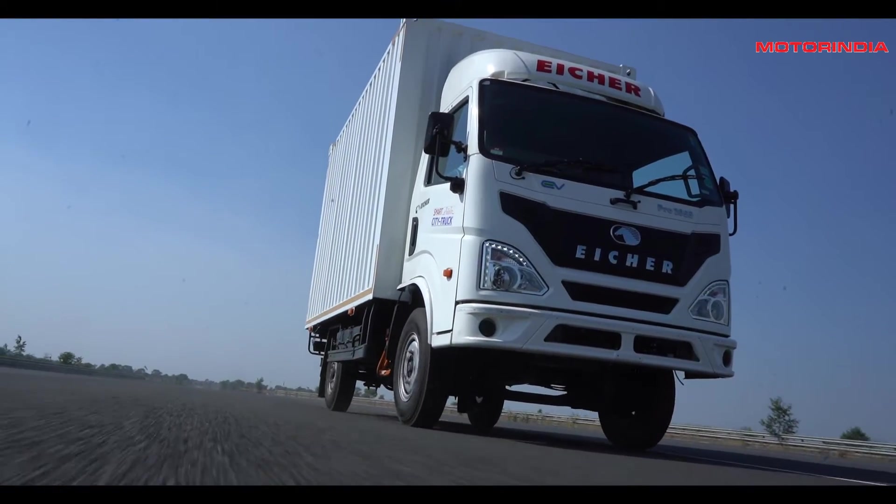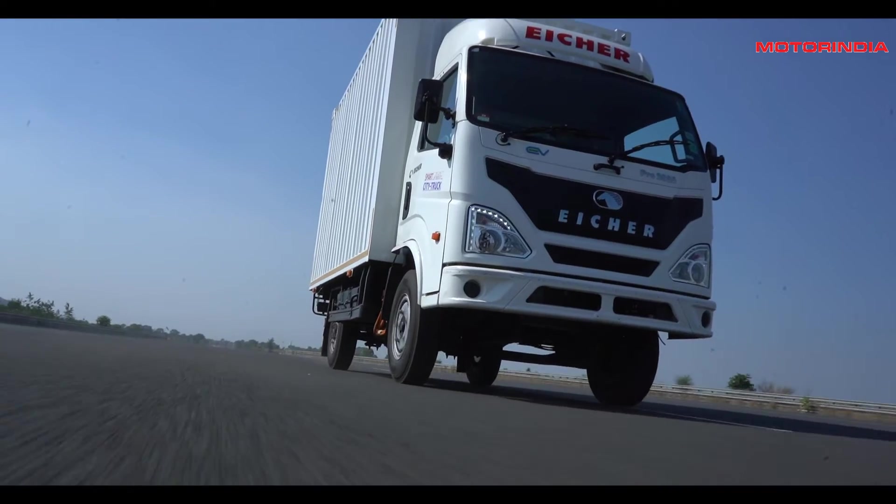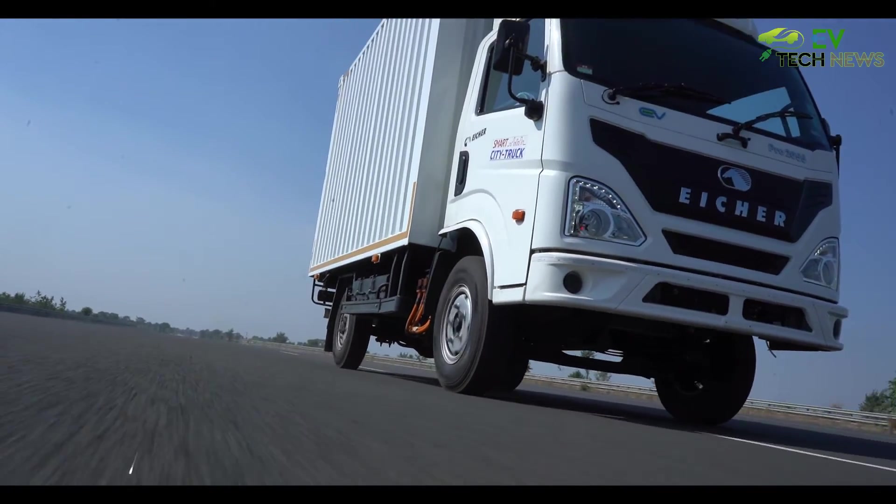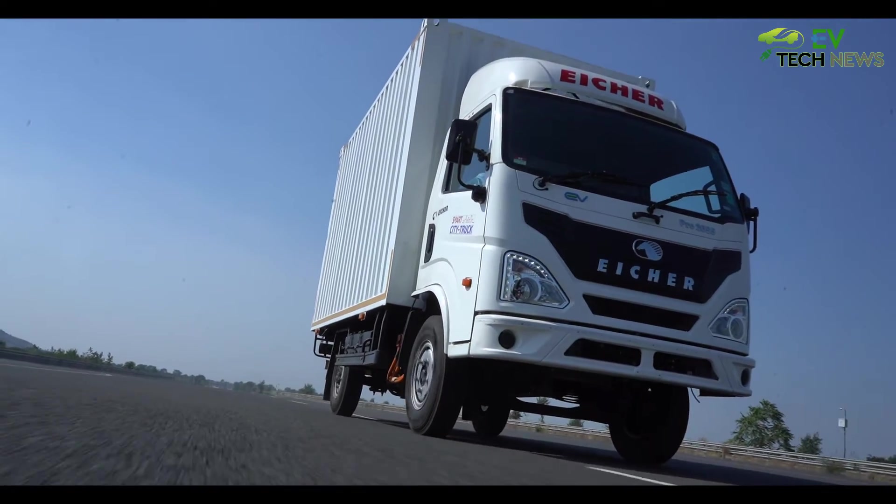We have given this truck to some large corporates and found very good success in their applications. We gave the truck to Amazon for trials in their operations and received good response — the truck is running very efficiently, giving them great uptime and good efficiency on last-mile delivery. Similarly, we have delivered the truck to Safex, who are also using it in their logistics operations.